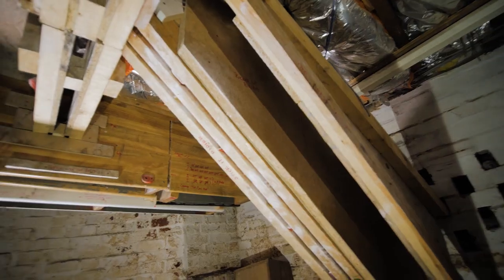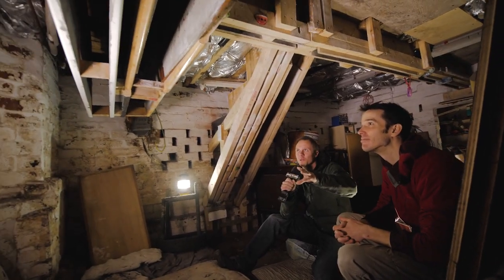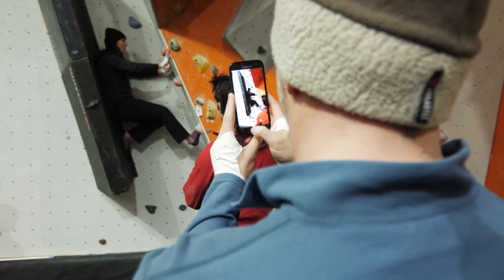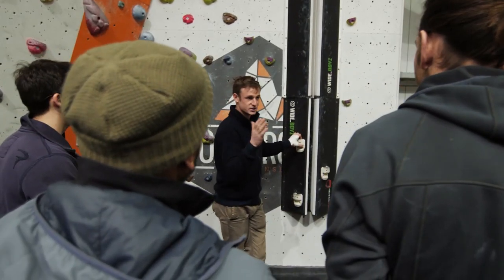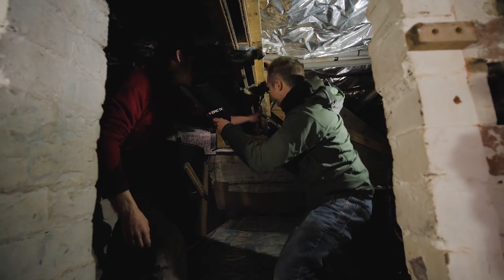We travel to the home of real ale and hard climbing — Sheffield — to get a sneaky peek at the legendary crack den in Tom Randall's basement. Making crack climbing fashionable has been high on the agenda of the Wide Boys, Tom Randall and Pete Whittaker, and this cellar is where it all began.